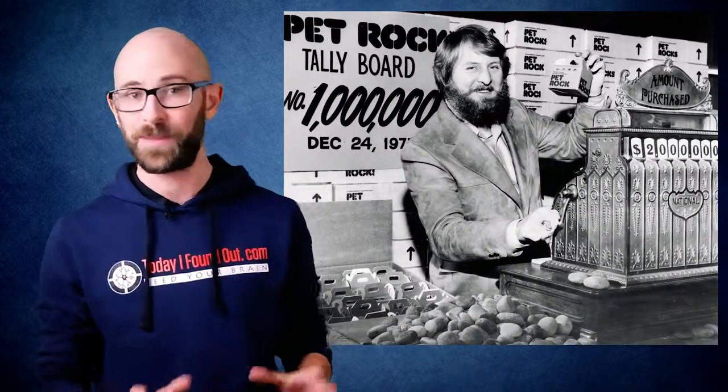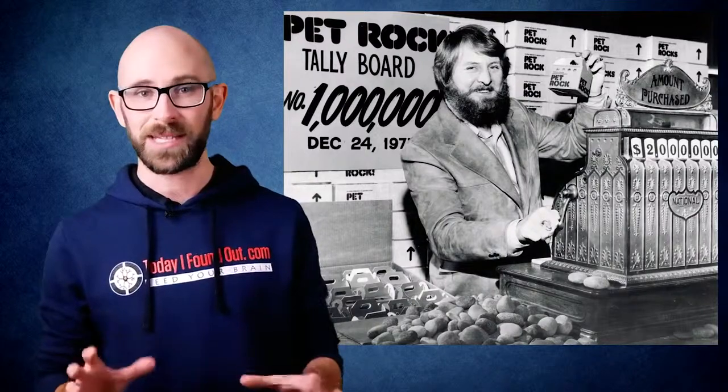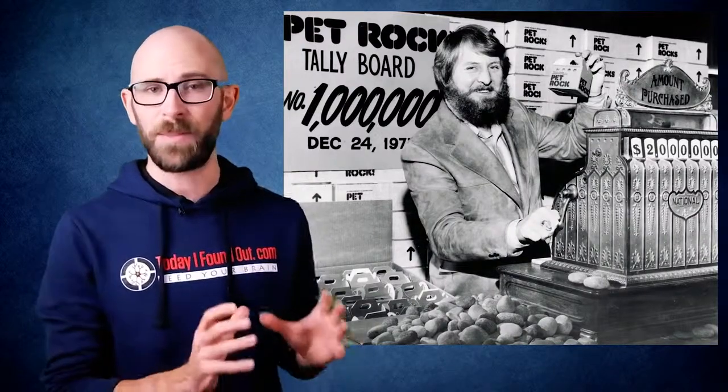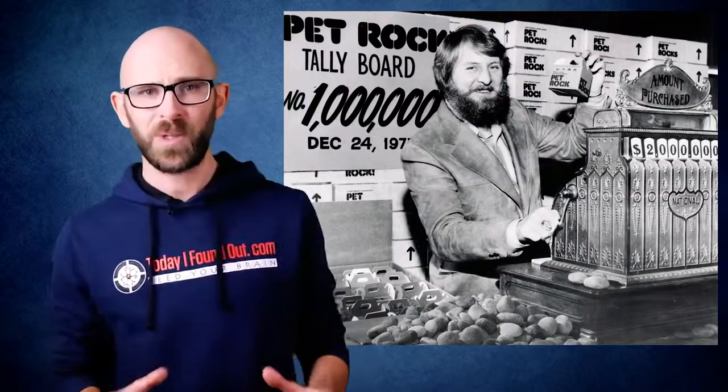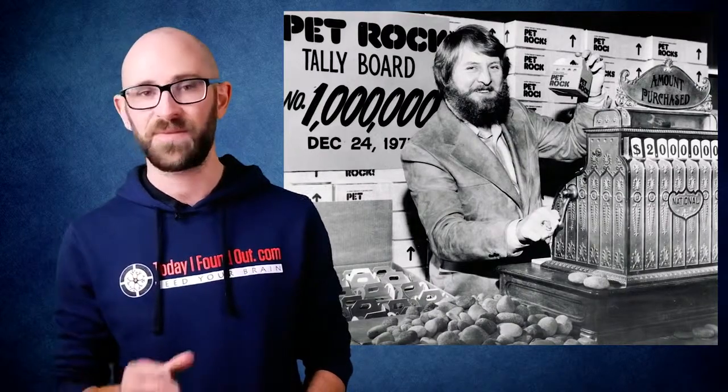This was in no small part thanks to various newspapers in America featuring articles about the ridiculousness of the product that was flying off the shelves. The Pet Rock craze lasted about six months, beginning in September of 1975, with sales peaking during the Christmas season and tanking in February of 1976, when stores discounted prices due to declining sales and copycat products flooding the market.